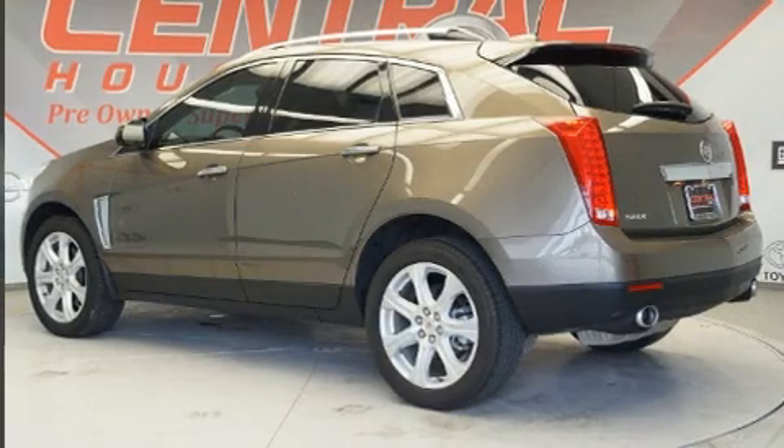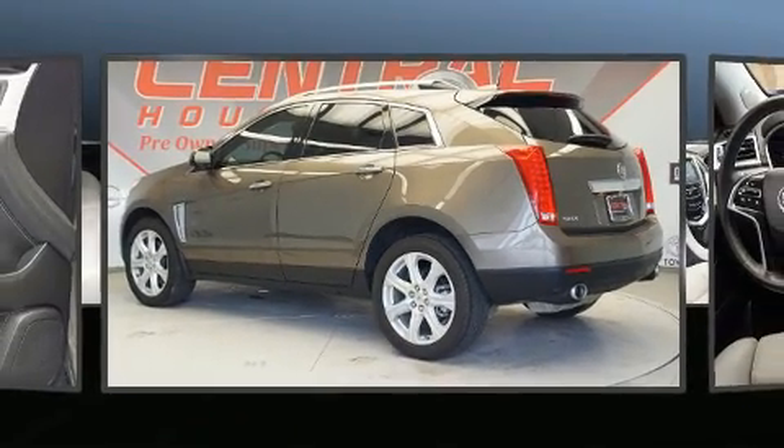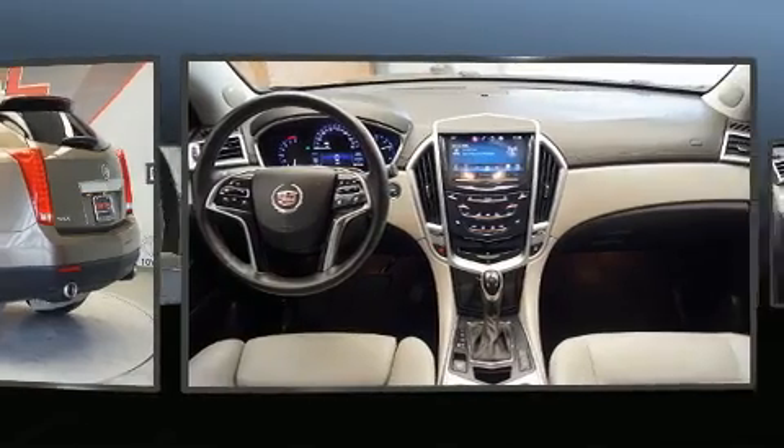The 2016 Cadillac SRX. It features an automatic transmission, all-wheel drive, and a refined six-cylinder engine.